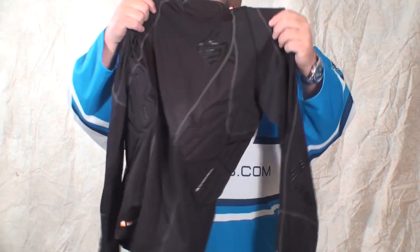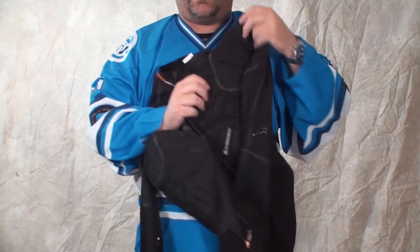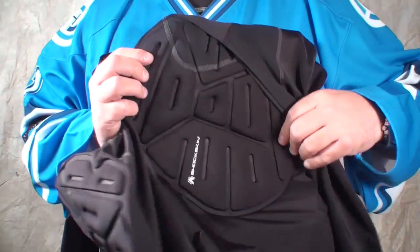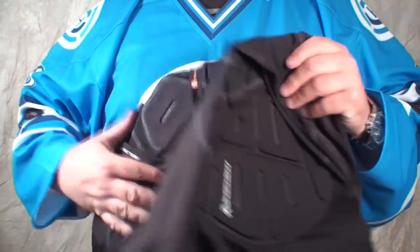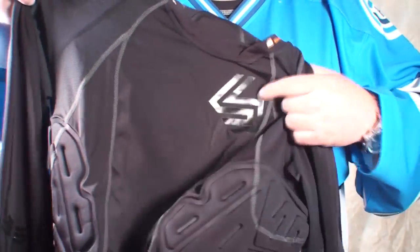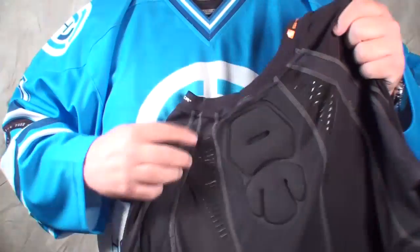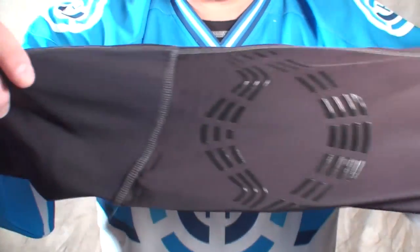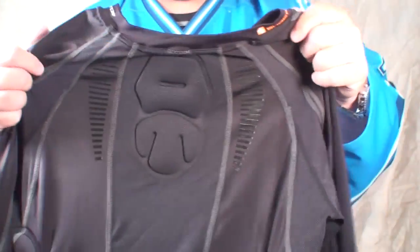Shock Doctor addressed all that with some key features. If you look on the side, they put a nice piece of high-density foam in here. It's very, very lightweight, so you don't even notice the extra foam and padding. And there's a couple of different spots — if you look on the arm, there are these little grip panels to help keep your shoulder pads and elbow pads from slipping.